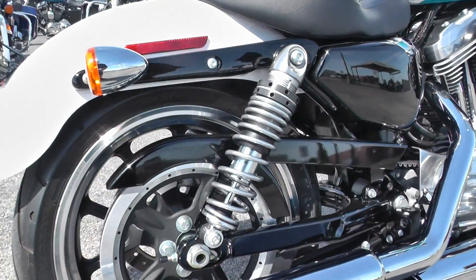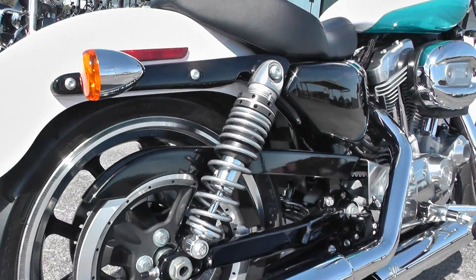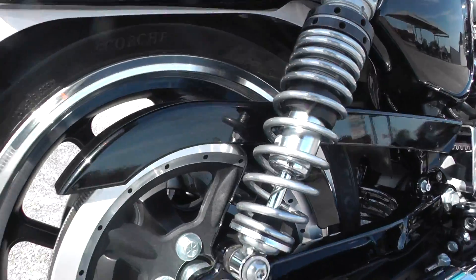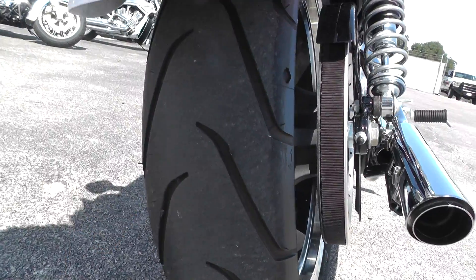You believe me, this thing has only got 39 miles on it. It's got the adjustable shocks in the rear, right-hand belt drive system on the Sportsters, and with only 39 miles, it's still got the brand new tire on the rear.